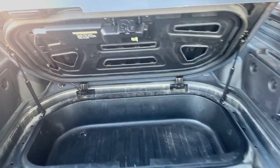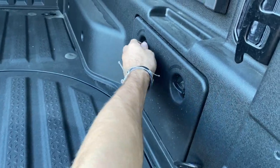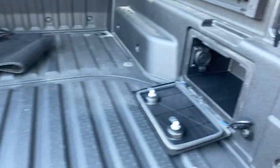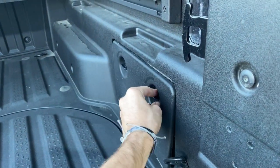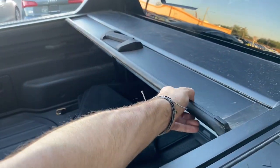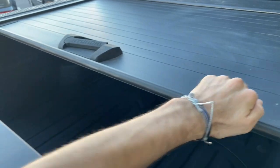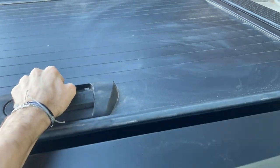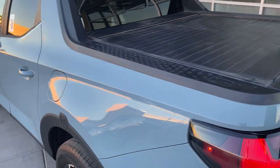In addition to that, you can open these things up and put some two by fours from there to there. You also get a 115 volt plug-in in there, which is really fantastic. Something else pretty special is that you can throw this thing closed and what you get is an awesome cover to your truck bed — so that's really nice.